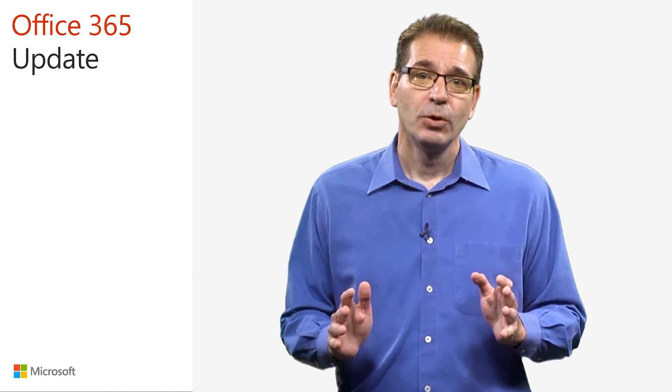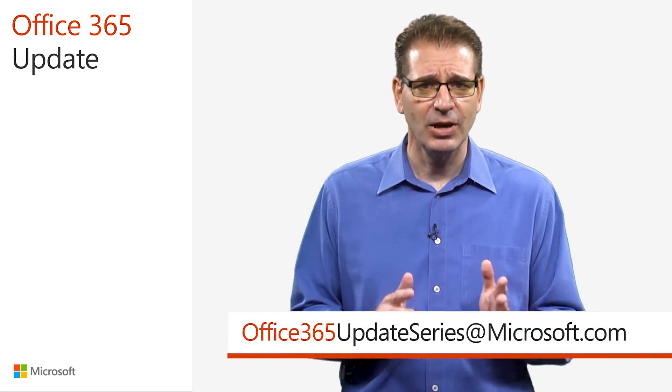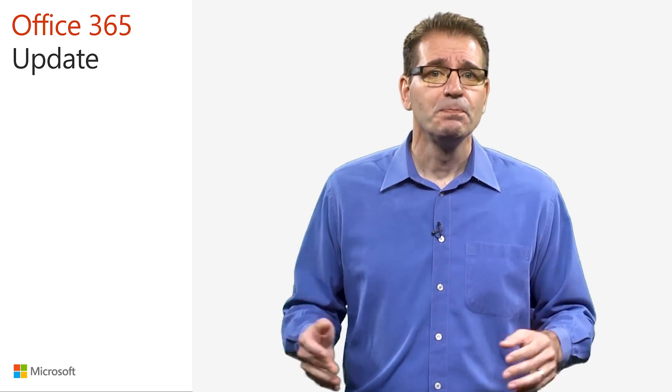That's all we have time for. Remember to send your feedback or success stories to office365updateseries@microsoft.com. I'm Jim Narosky, thanks for watching, and I'll see you again soon.